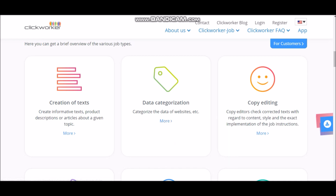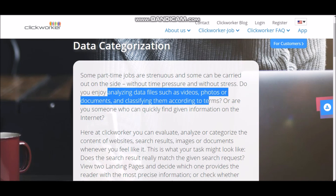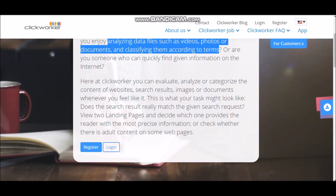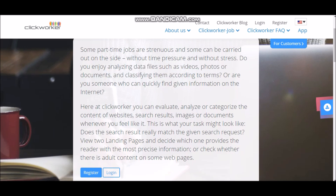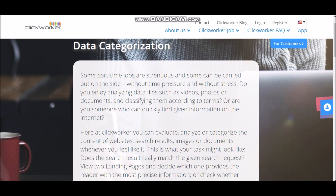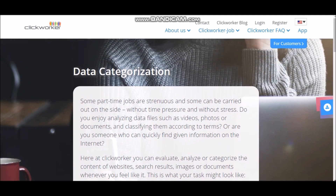Next is data categorization. Basically, all you have to do is categorize data from different websites. There are a lot of different part-time jobs here, without time pressure and without stress. Do you enjoy analyzing data files such as videos, photos, and documents and classifying them according to terms? Then all you have to do is analyze and categorize different content of websites and search results and just categorize them. They want you to view landing pages and provide the reader with precise information. They'll teach you how to do that and how they want it to look. You can register for this job too if you want.